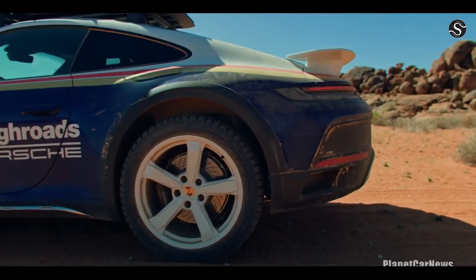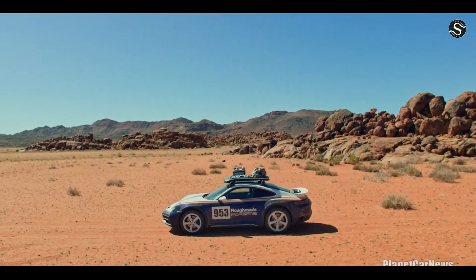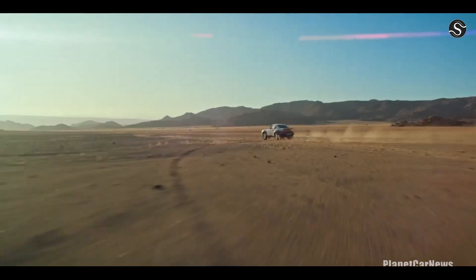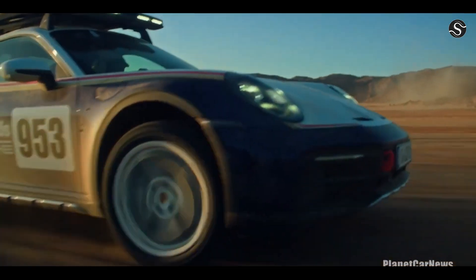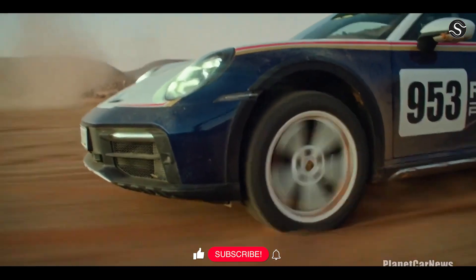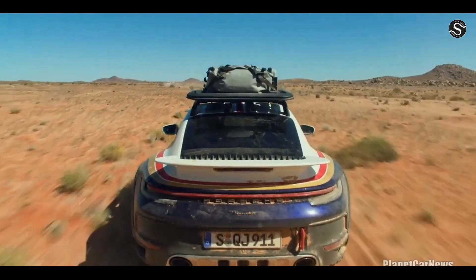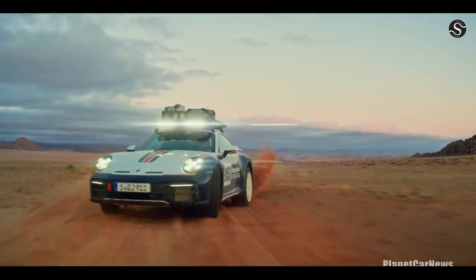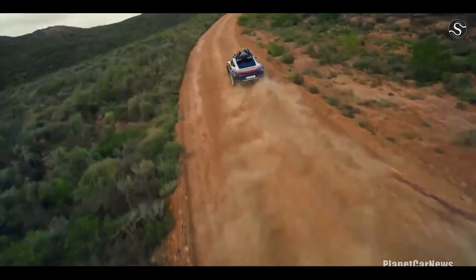Introduced at the Los Angeles Auto Show in 2022, this unique two-door sports car with exceptional off-road capabilities is a tribute to Porsche's first triumph in the Paris-Dakar rally. The model boasts an eight-speed Porsche dual-clutch transmission, 353 kilowatts of power, and ideal handling thanks to rear axle steering, Porsche dynamic chassis control, and a firmer engine mount. It also features an ATV tire package, sturdy side skirts, a stainless steel guard, and a unique front fascia, making it an adventure car capable of handling any terrain.